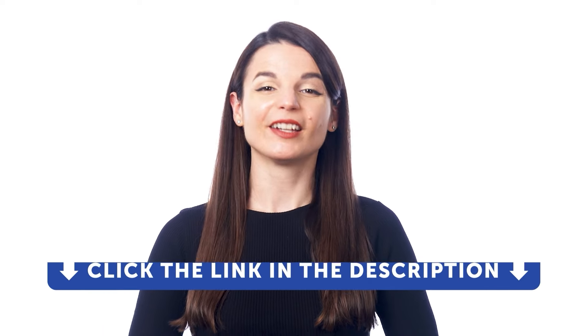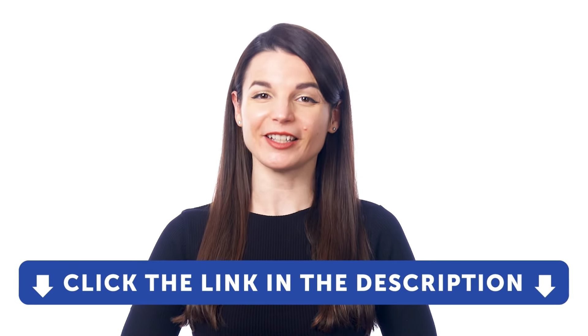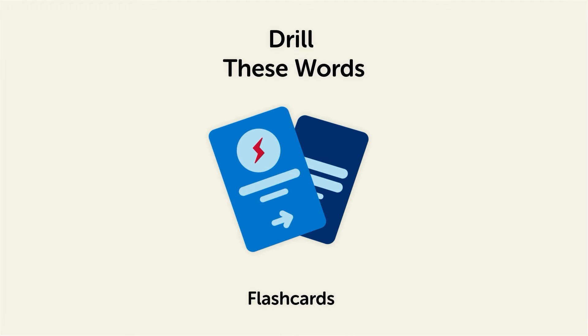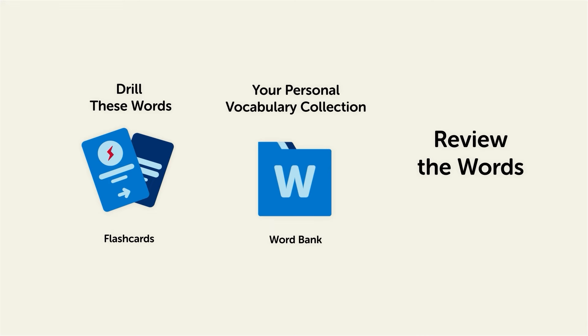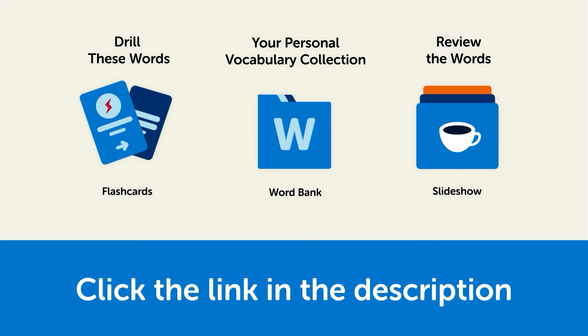If you want to get access to these learning tools, sign up for a free lifetime account right now. Click the link in the description. To learn all these words by heart: drill them with our spaced repetition flashcards to cement them into your long-term memory, save them to the Word Bank — your personal vocabulary collection — where you can print out your own study sheets, or review the words with our looped vocabulary slideshow and play it until you know all the words.